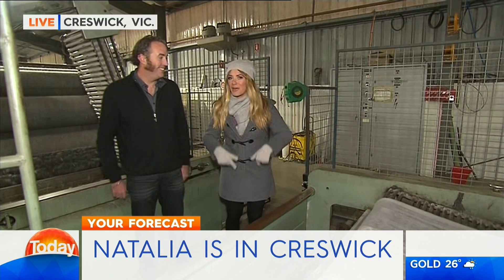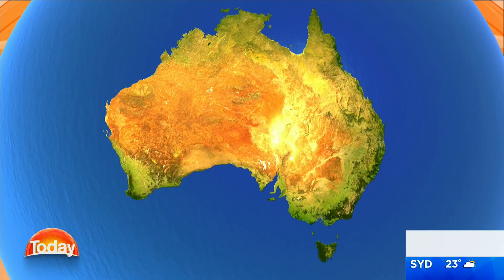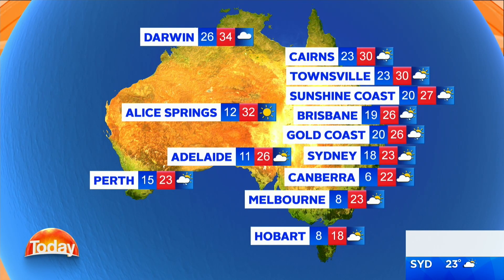Anyway, let's get your forecast. Thanks, Michael. We'll start it off in Cairns, which can expect a few showers today — you are looking at a top of around about 30 degrees. Brisbane, a shower or two, 26. Sydney, partly cloudy, 23. Melbourne will be mostly sunny and 23. Adelaide, partly cloudy and topping out at 26 degrees today. Perth, a morning shower or two and 23. Alice Springs will be sunny and 32. And Darwin can expect some showers, a possible late storm and a top of 34 degrees.